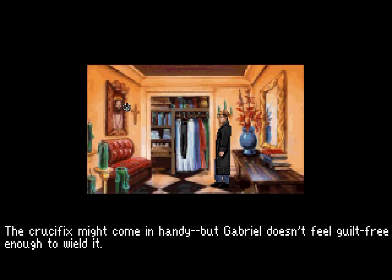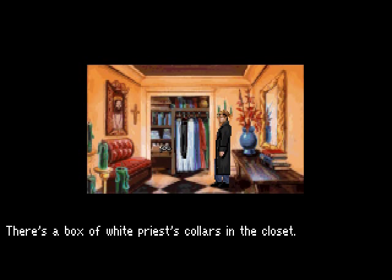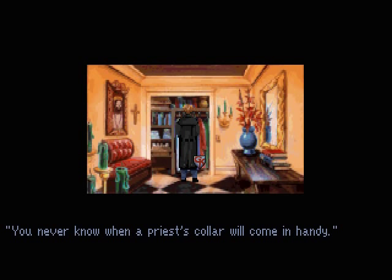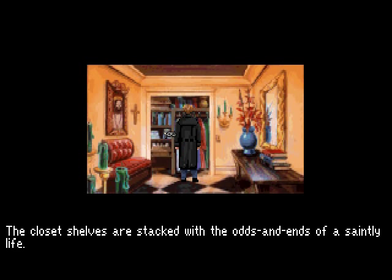Can we take the crucifix? It might come in handy, but Gabriel does not feel guilt-free enough to wield it — we're unlikely to fight vampires. I think there's a box of white priest's collars in the closet. The closet shelves are stocked with the odds and ends of a saintly life — in other words, nothing Gabriel is familiar with.